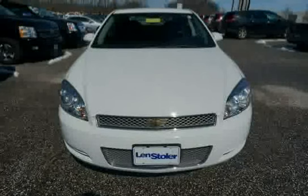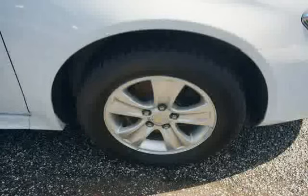Driven with care for 44,714 miles, makes this Impala an easy choice for you.